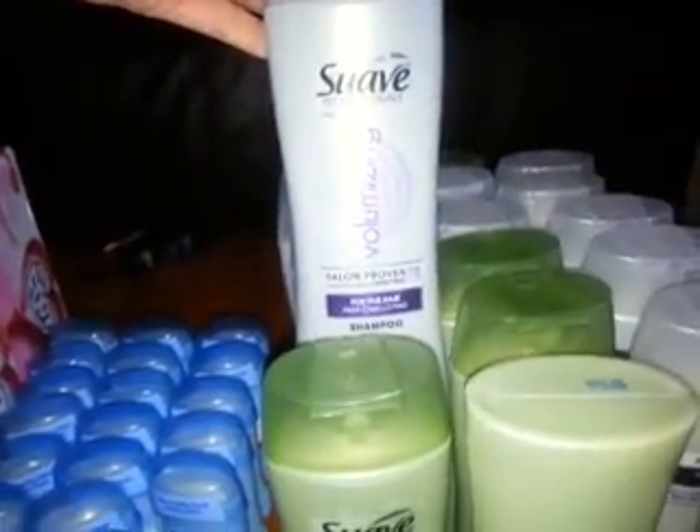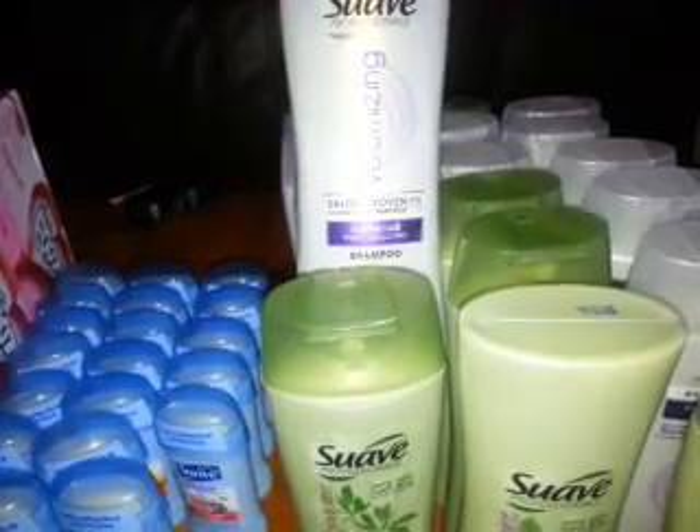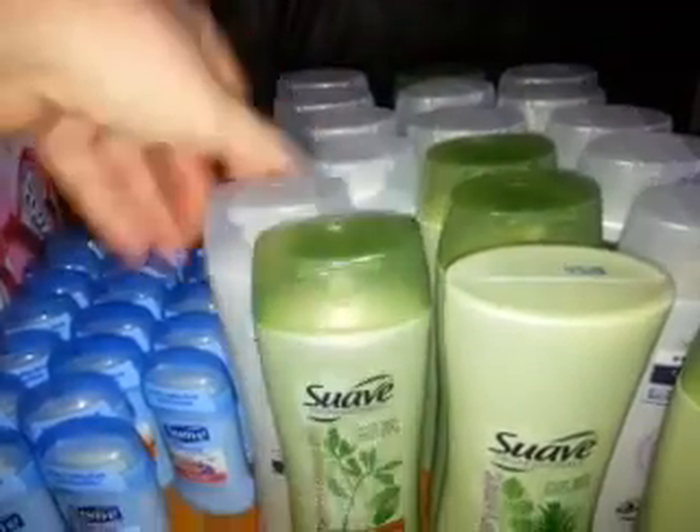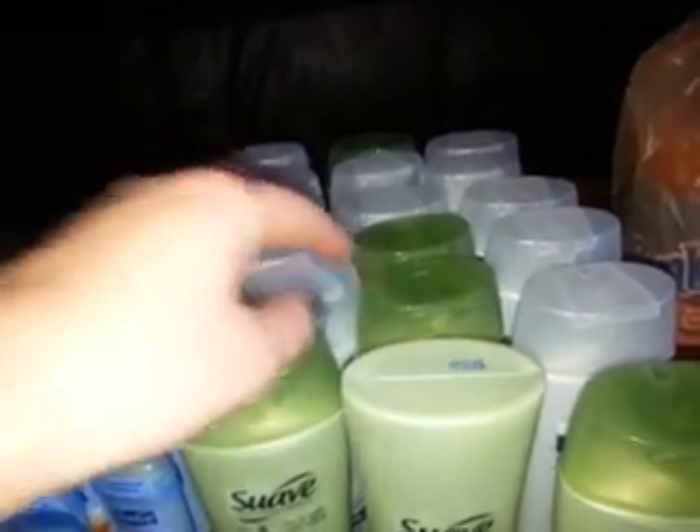I also got the Salon Proven for Fine Hair — my hair's not fine but I like having a variety of shampoos. And the Moisture for Dry Hair, which would be good for me since my hair is definitely dry, and the Sleek for Dry or Frizzy Hair. I got 18 of these total and paid about $3.60 for all of them, which I think is a perfect deal.